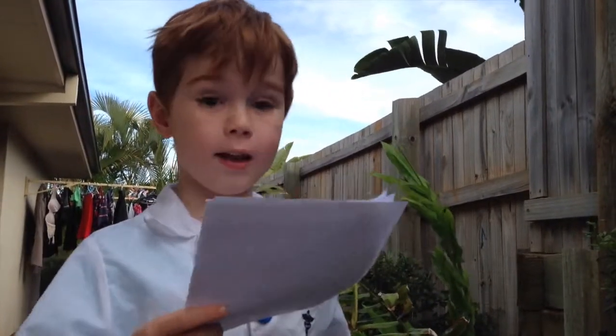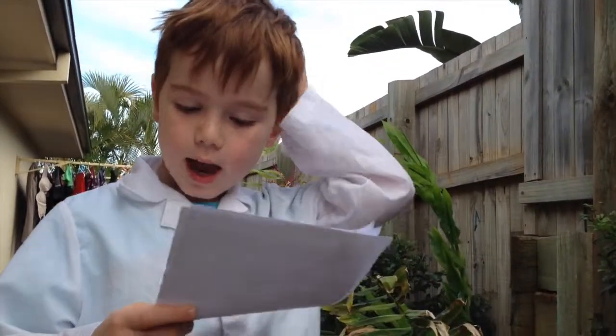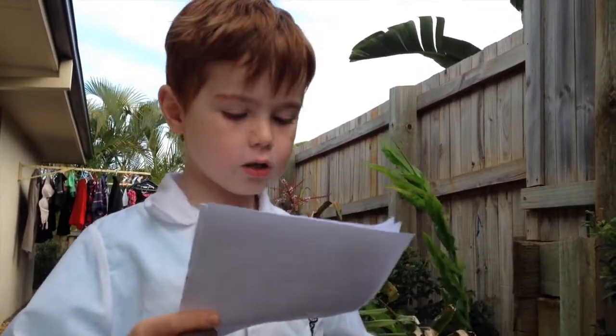It lives in open woodland throughout eastern and southern Australia, and has even been found near Uluru in central Australia. During the day the female spider sits motionless on a leaf or branch.